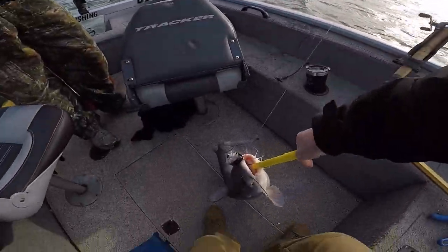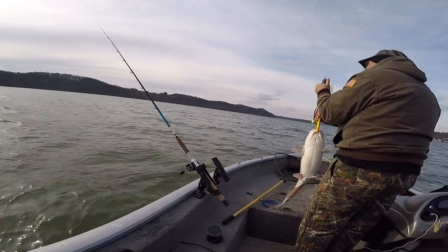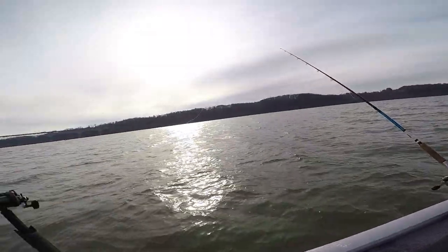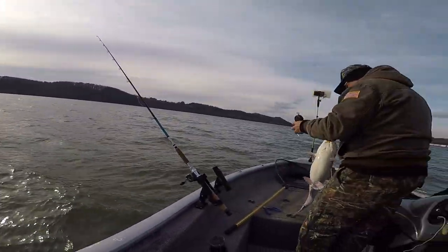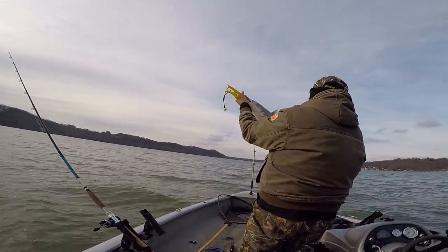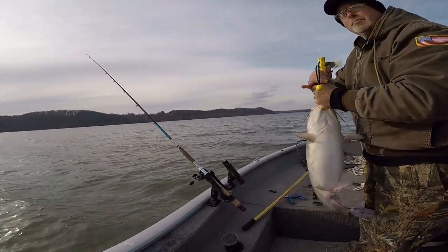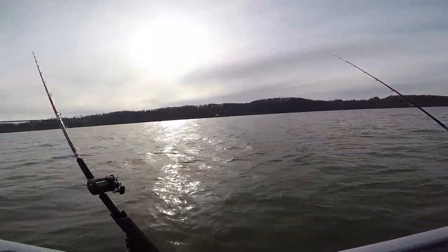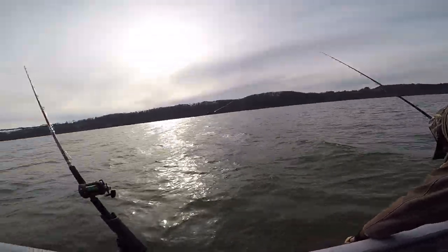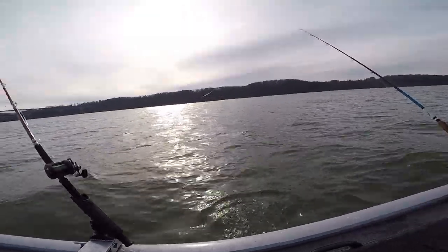Yeah, 15 pounds! He's pretty fat, got some good girth to him. He's all muddy — he's been in the mud. Not bad, I'll take it. There might be something going on down there. There he goes, back to the depths. Here we go — he might be on.